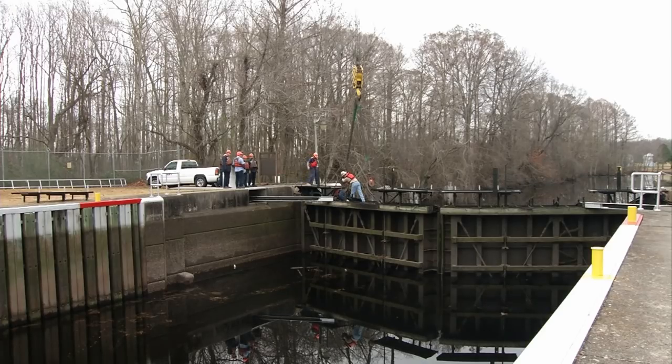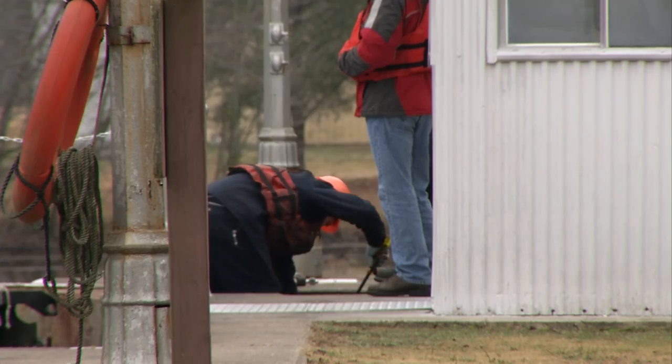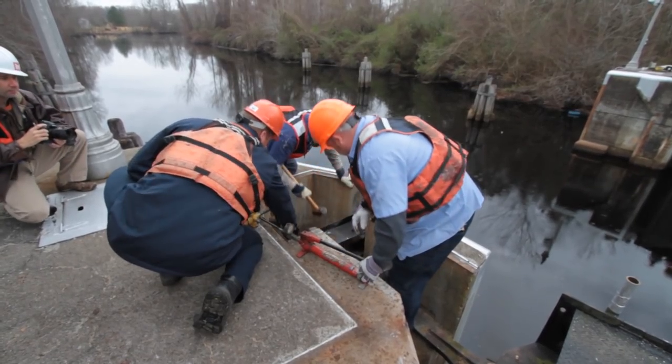Lock gates at the South Mills Lock in the Dismal Swamp Canal in South Mills, North Carolina are receiving some much-needed TLC.